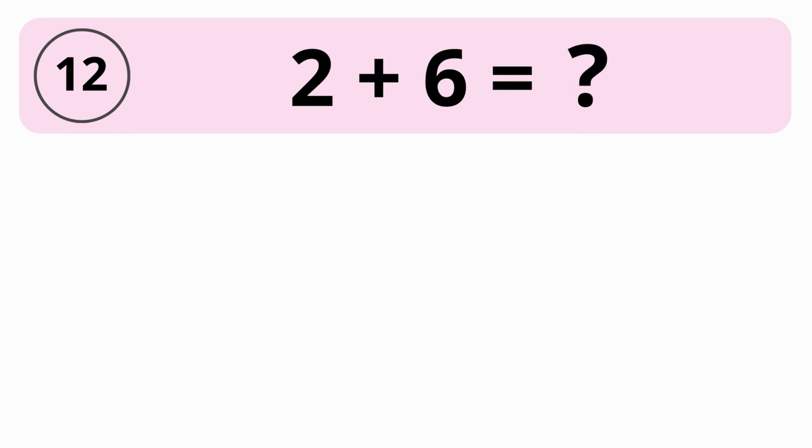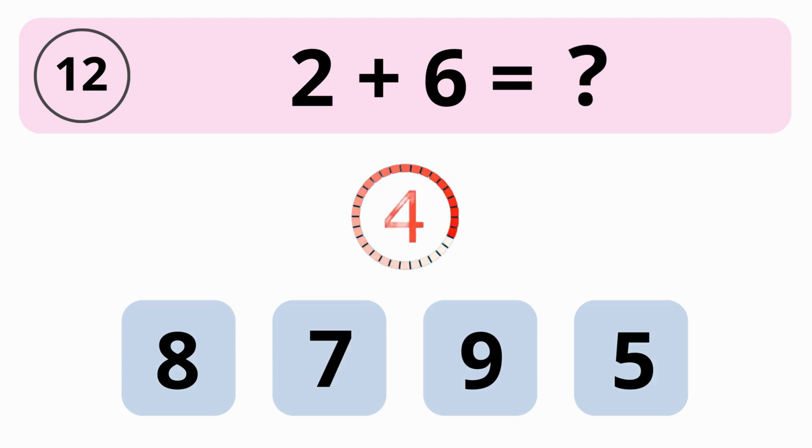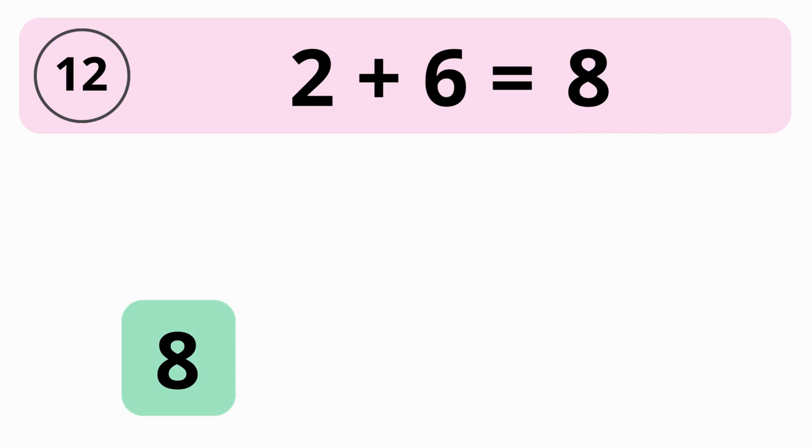What is the value of 2 plus 6? 8, 7, 9, or 5? The answer is 8. The value of 2 plus 6 equals 8.